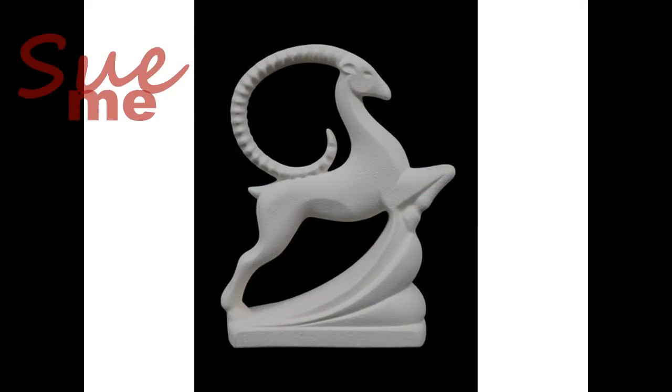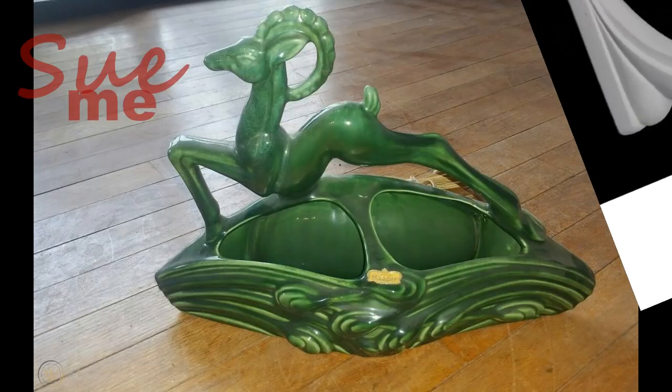Everything is a reaction to what went before. Some of the reactions are stronger than others, but you see things cycling back. We saw Art Deco cycling back to us in the 1950s. So how do we tell them apart? How is it that the white gazelle is Art Deco and the green one is mid-century modern?